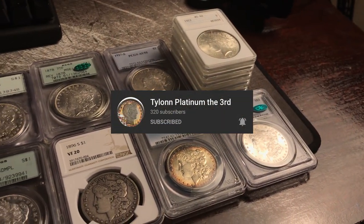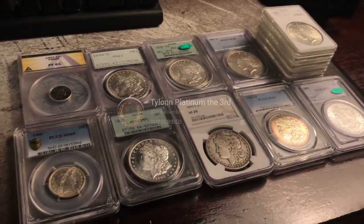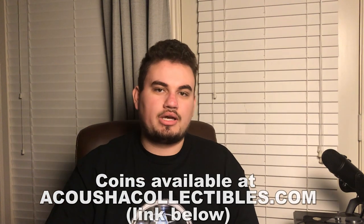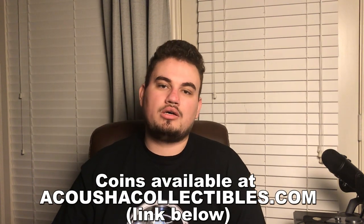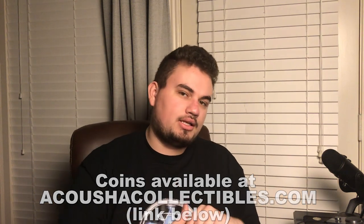Hey guys, this is Drew with Acoustic Collectibles. Welcome back to a brand new video. In this video, we're going to be showing off a whole slew of beautiful coins from our friend Tyler. If you aren't subscribed to Tyler on YouTube, you will enjoy some of his content. He's been posting just as long as I have, and he has a real knowledge and enjoyment for coins. Without further ado, let's get into today's episode.